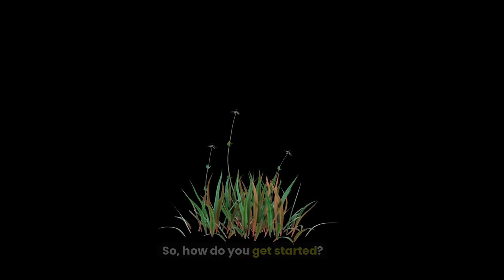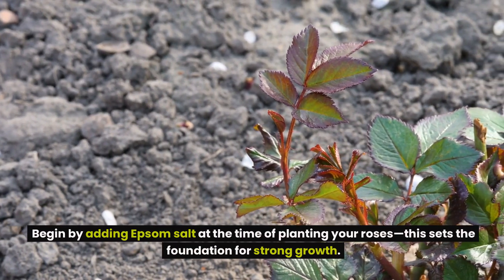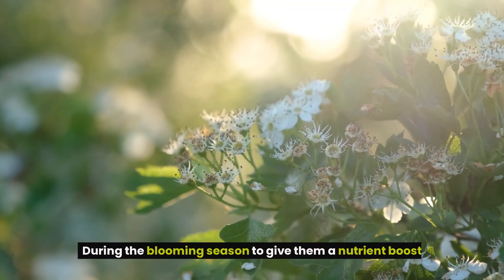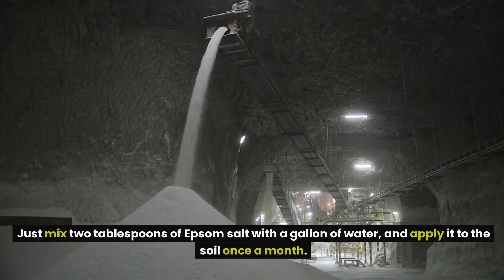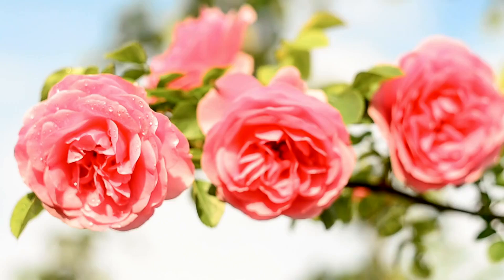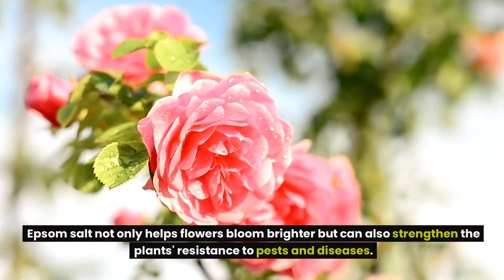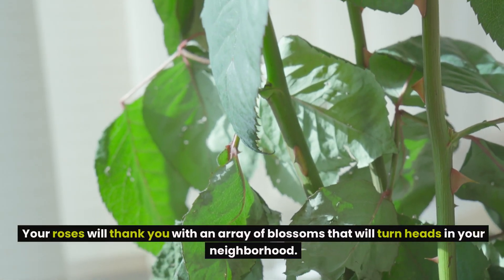So how do you get started? It's easy. Begin by adding Epsom salt at the time of planting your roses — this sets the foundation for strong growth. You can also sprinkle some around the base of your rose bushes during the blooming season to give them a nutrient boost. Just mix two tablespoons of Epsom salt with a gallon of water and apply it to the soil once a month. Epsom salt not only helps flowers bloom brighter, but can also strengthen the plant's resistance to pests and diseases.